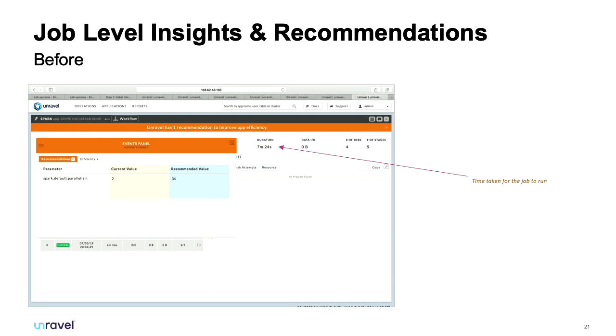We see the most value on the job and application side, particularly for batch workloads. If you know a job is going to be rerun more than once, we give you recommendations at the end of that run so the next run is more efficient. We're still working on interactive clusters — currently the job needs to finish and be rerun — but support for interactive workloads is coming in the next release.